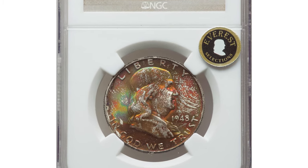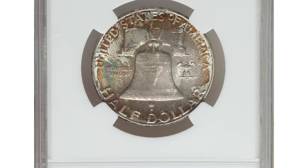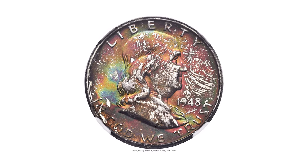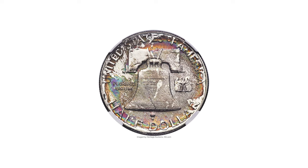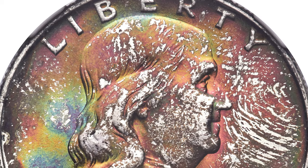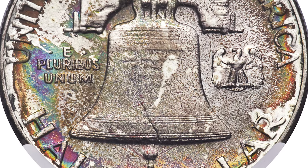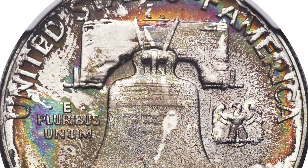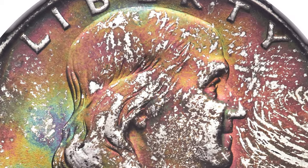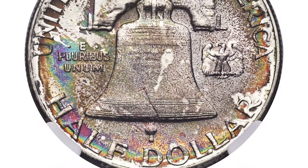This is a 1948 Franklin half dollar in MS-68 condition with full bell lines. Additionally, it is star designated by NGC. The 1948 was the first year of issue for the Franklin half dollar. The previous year, 1947, was the first year the mint issued mint sets in the now widely recognized flat packs. Each mint that produced coins in a given year had a separate cardboard holder. What is important to know about this packaging is each holder had a significant presence of sulfur in its composition, which in turn produced magnificent toning on at least one side, sometimes both as seen here.